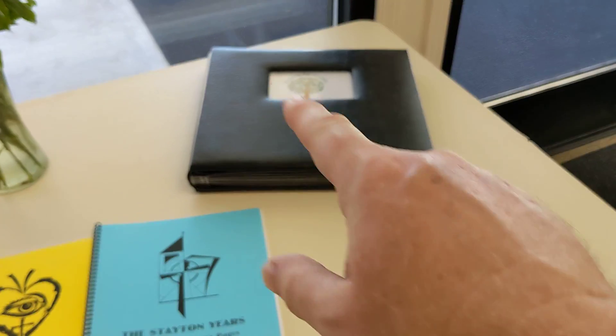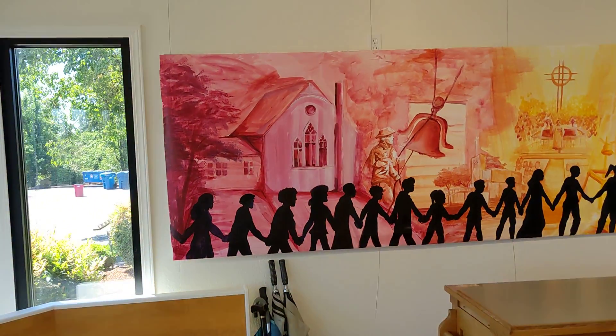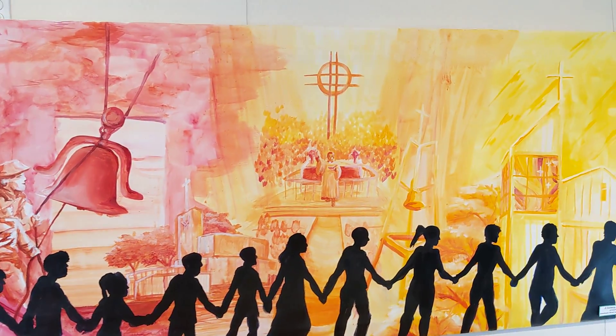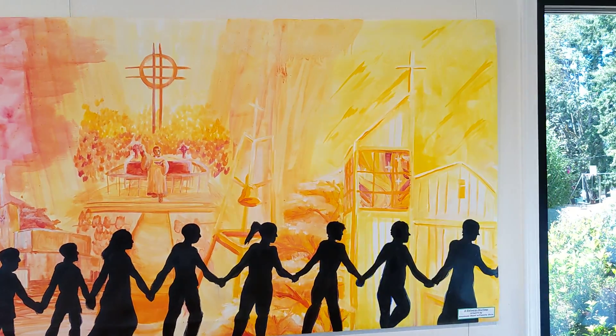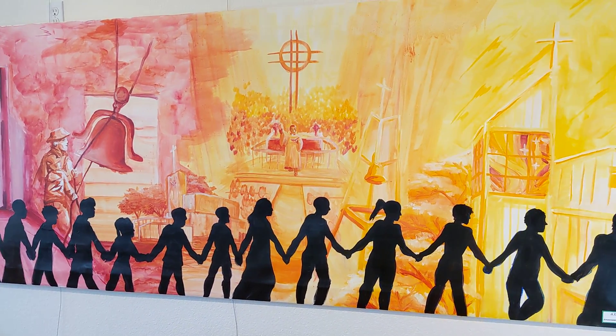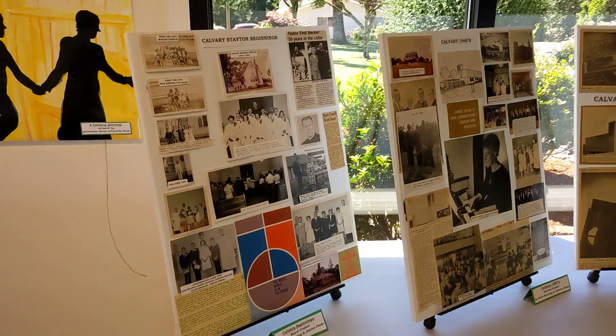This is a book talking about the preschool. This is a timeline — it was created and designed by Anastasia Hazel, and Cami Walls helped to create the final touches on it.